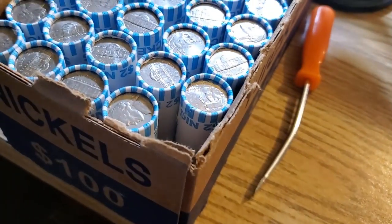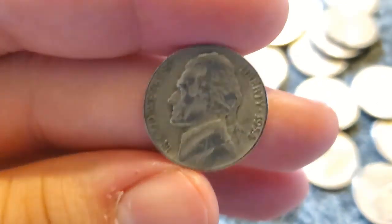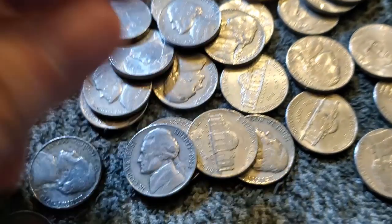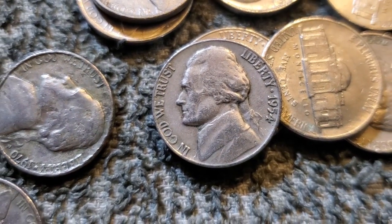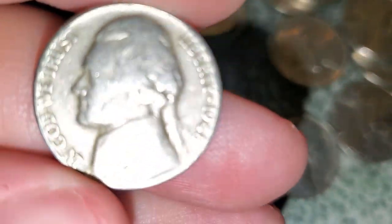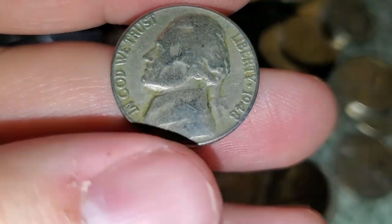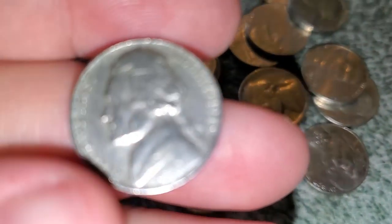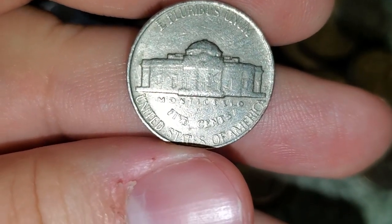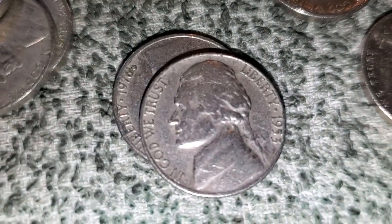Good start — very first roll, roll number one, we got a 1954 Philadelphia. I'll take it. Very next roll, roll number two, got two more finds: a 1948 Philadelphia and a 1953 Denver. Two more oldies, let's keep searching.